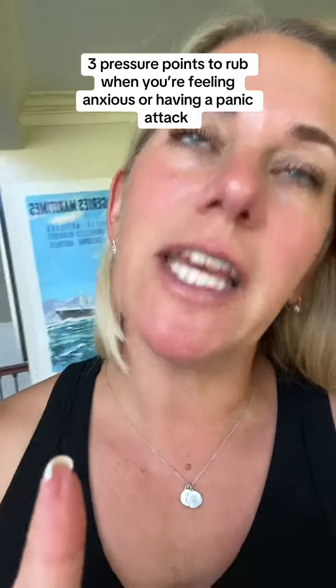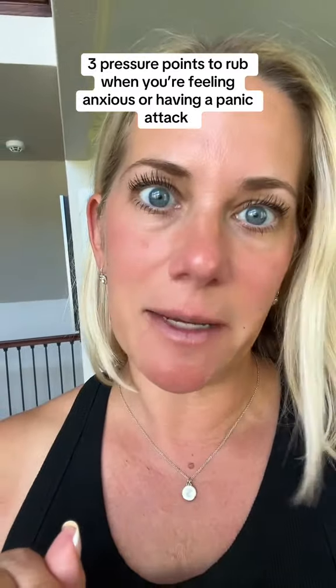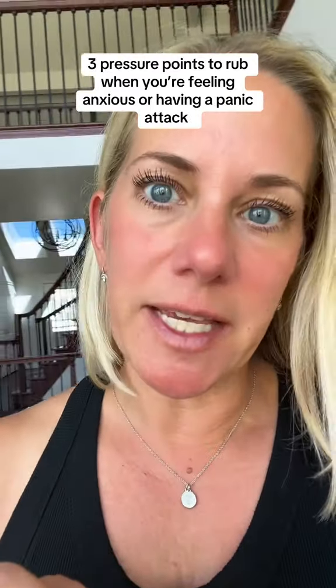I'm not sure why nobody talks about this — when you're feeling anxious or having a panic attack, it's going to help you significantly. Maybe because it's just too easy.